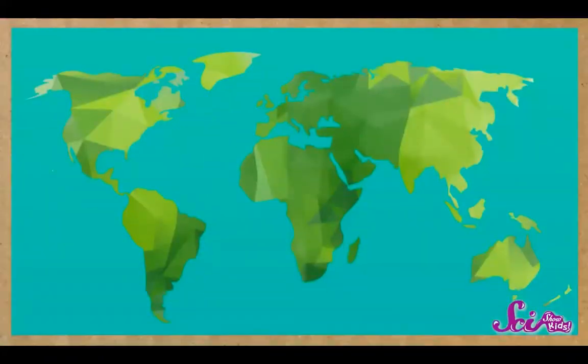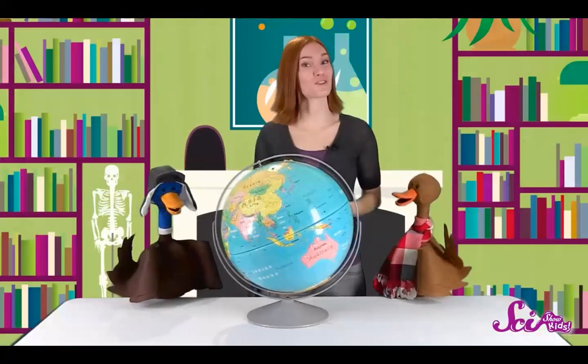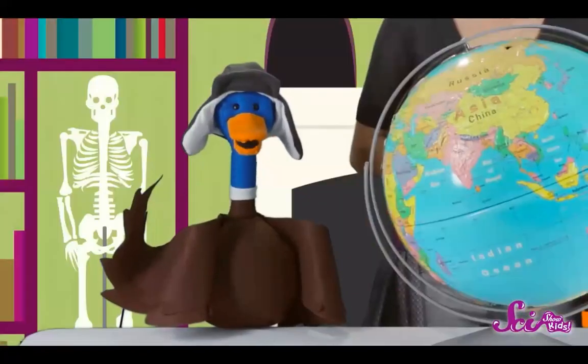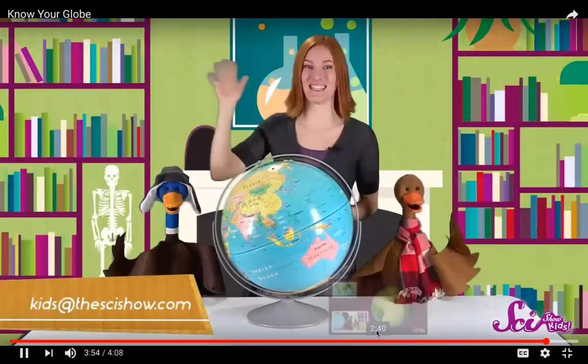Now we know our globe, or at least the basics of it. There are thousands of cities and lakes and rivers on the globe that we didn't talk about, and all of this different stuff is what makes our Earth so interesting as you travel from one place to the next. Do you know what part of the globe you live on? Are you in Australia or Europe or here in North America? If you have a question about our amazing world's weather, animals, or plants, leave a comment below or send us an email.